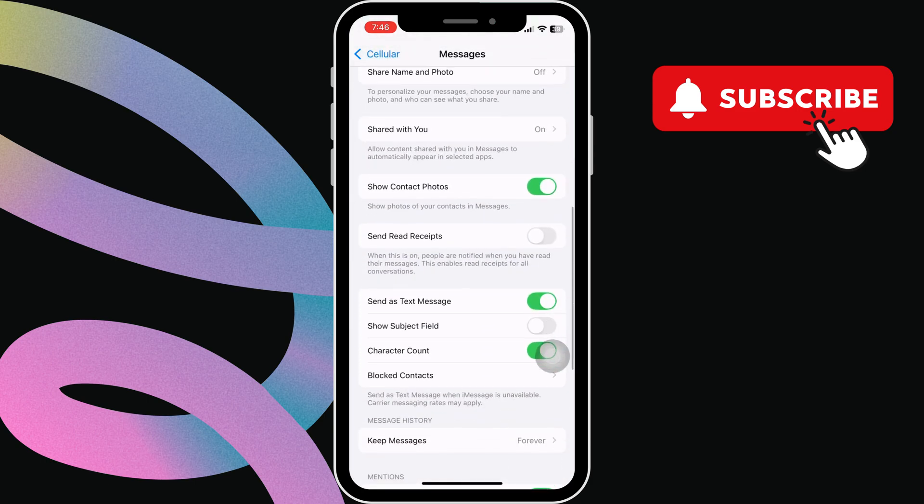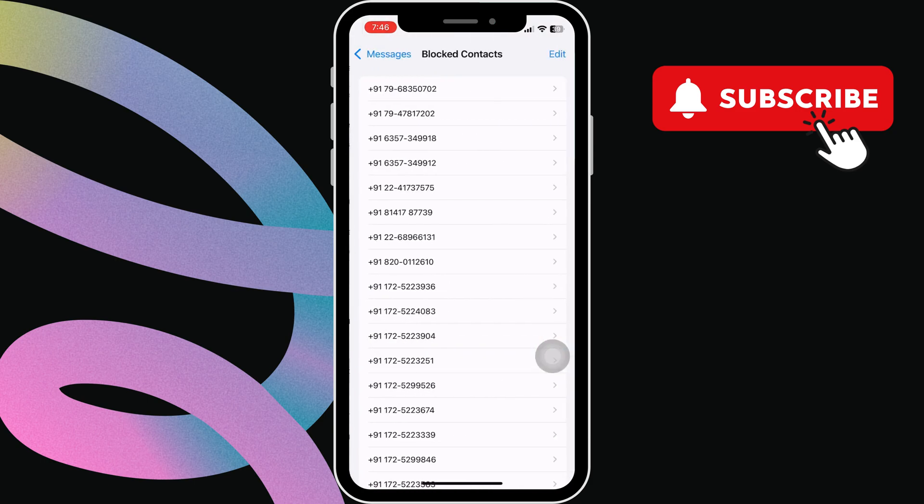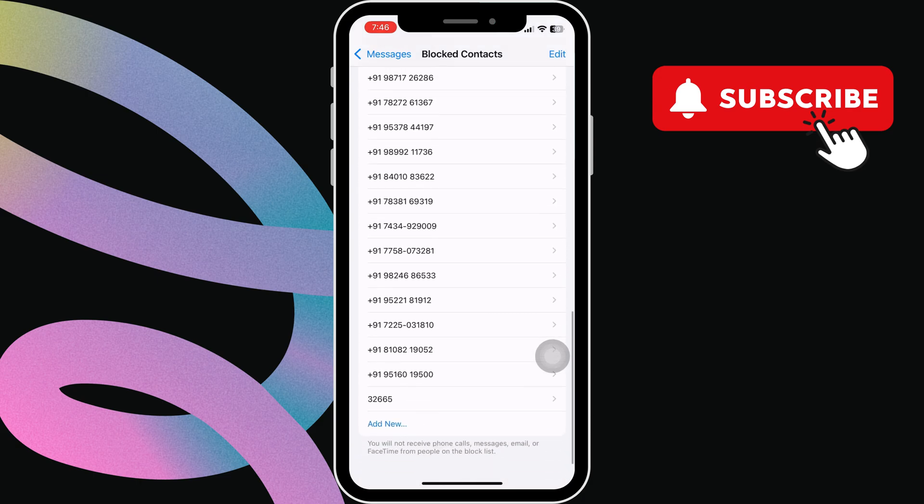Here, scroll down to tap on blocked contacts. Now scroll through the list and see if you find the number 32665, which is what Meta uses to send the verification code.